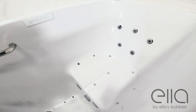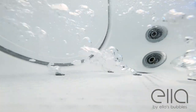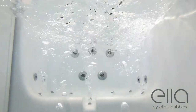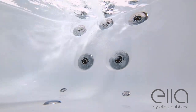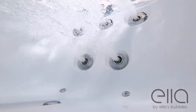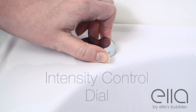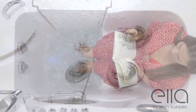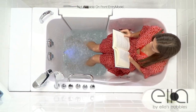Ella walk-in tubs are famous for their innovative jetting design. There is a three-speed air massage with auto purge, which clears moisture from the system after bathing to keep your tub fresh and clean. Hydro massage comes with an inline water heater and an intensity control dial to adjust the power of the jet stream.